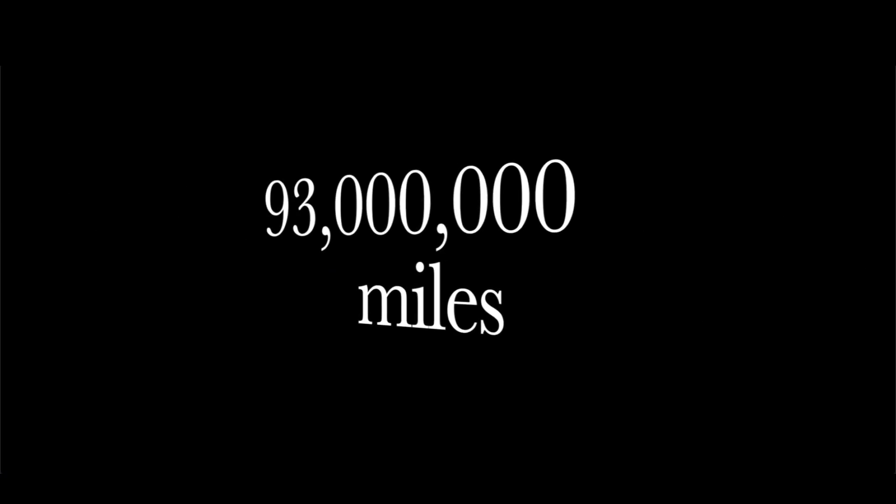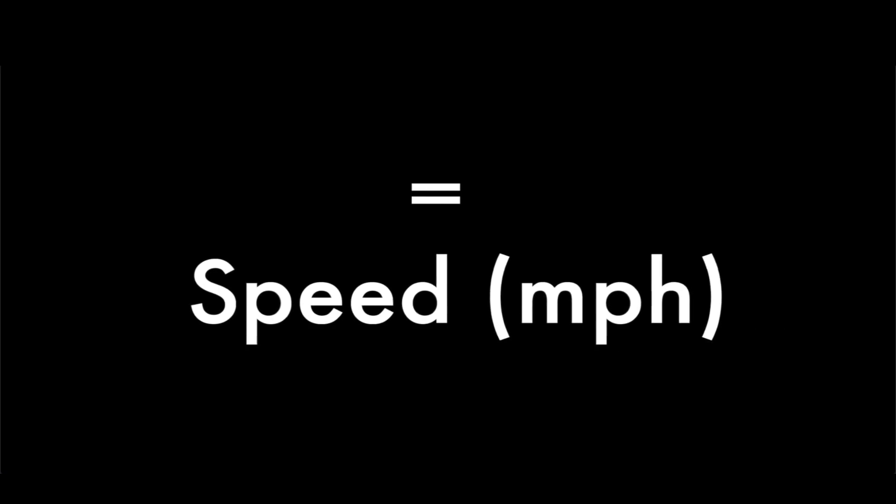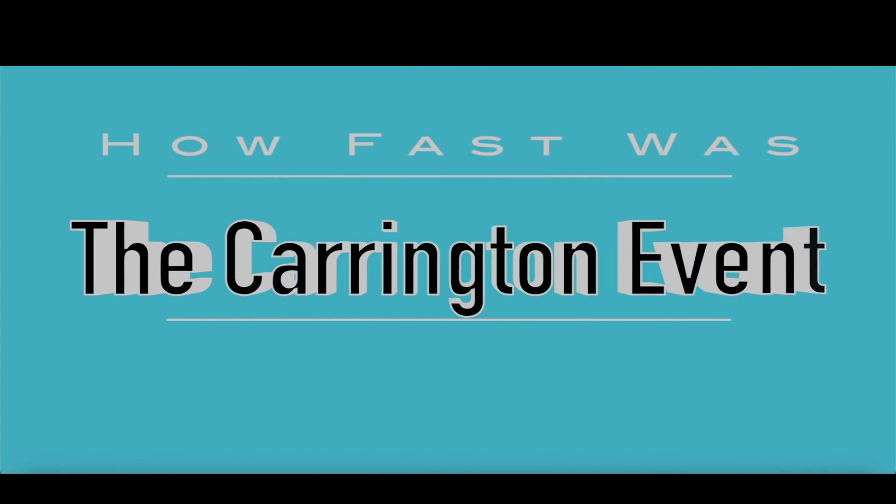We're going to calculate the approximate speed of the coronal mass headed towards the Earth right now. Assuming 93 million miles between the Earth and the Sun, and an estimated arrival time of 48 hours, we can come up with the approximate speed of the CME. 93 million miles divided by 48 hours equates to approximately 1.937 million miles per hour.